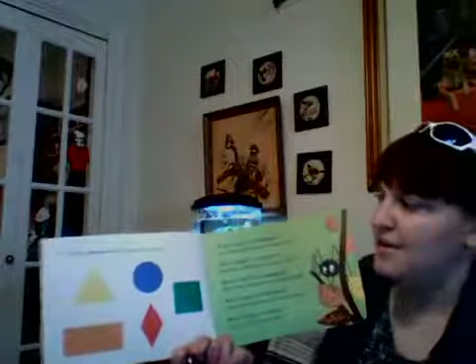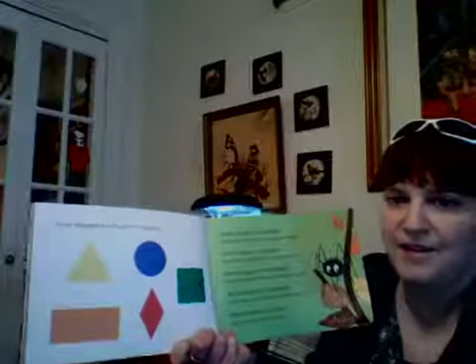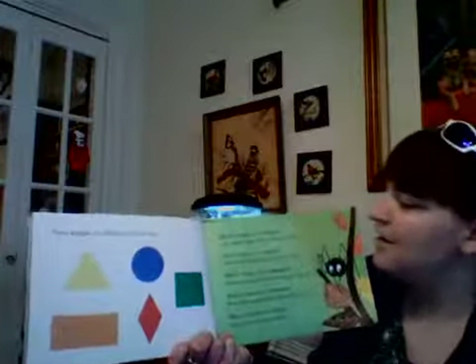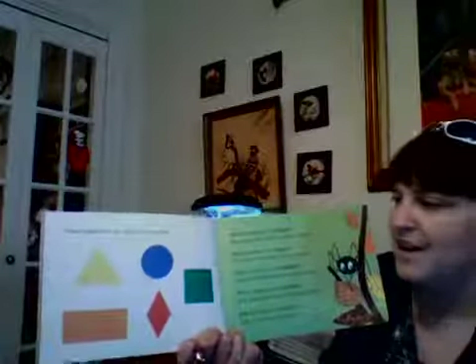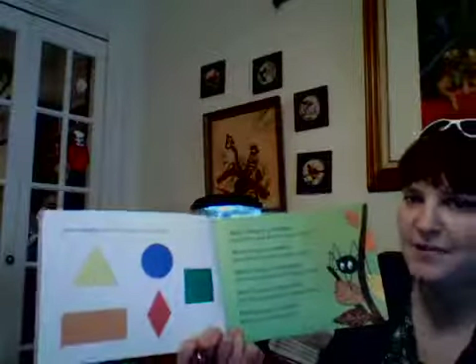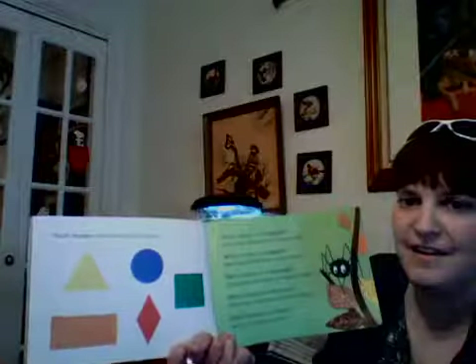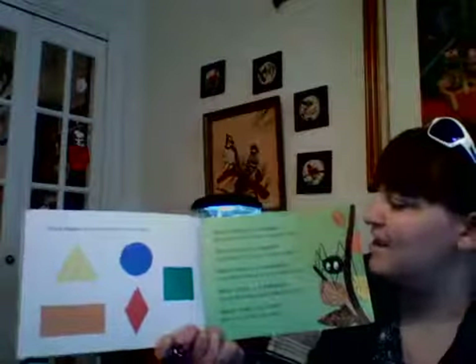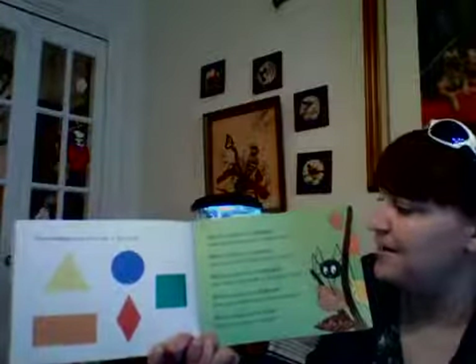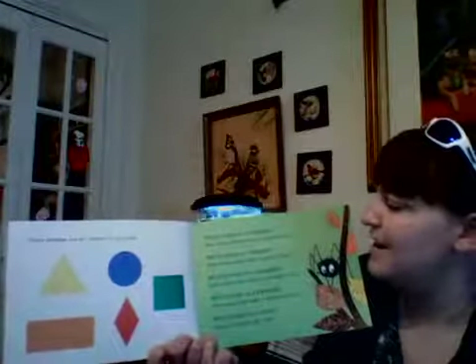These shapes are shown in this book, so I want to see how much you remember about the shapes we just learned. Which shape is a triangle? If you said the yellow one, you're right! And how many sides does a triangle have? Three sides. Which shape is a square? You're right — the green one!